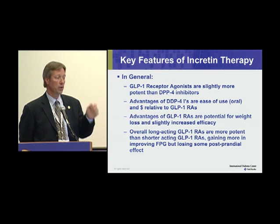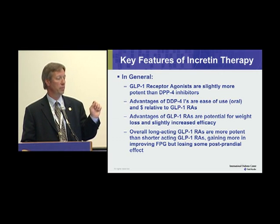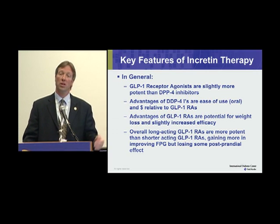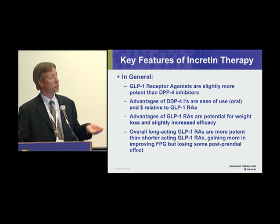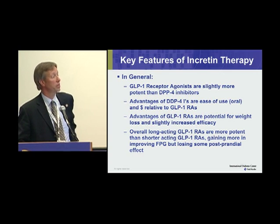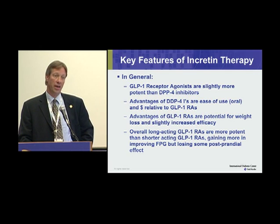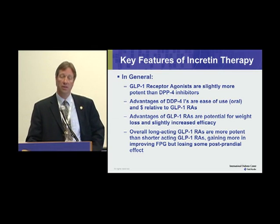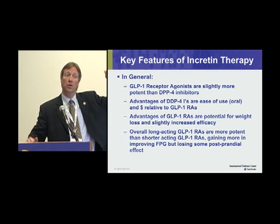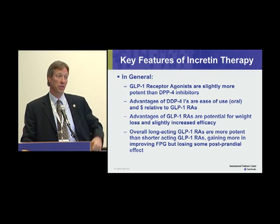In general, GLP-1 receptor agonists are slightly more potent than DPP-4 inhibitors. The number one advantage of DPP-4 inhibitors is ease of use — they're oral and relatively less expensive than GLP-1 receptor agonists. The advantages of GLP-1 receptor agonists are greater potency and at least a possibility of weight loss in a percentage of patients. Longer-acting GLP-1 receptor agonists are somewhat more potent than shorter-acting ones because they also affect fasting plasma glucose, and the overall effect on A1C lowering is a little more potent.